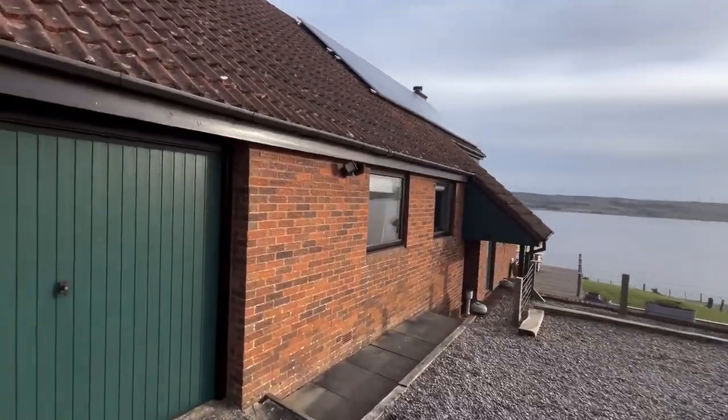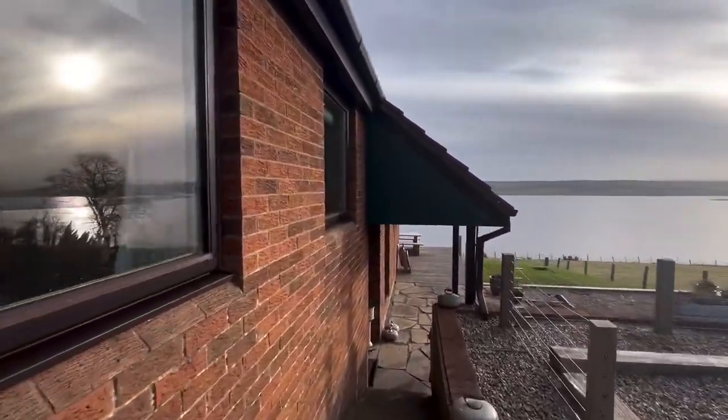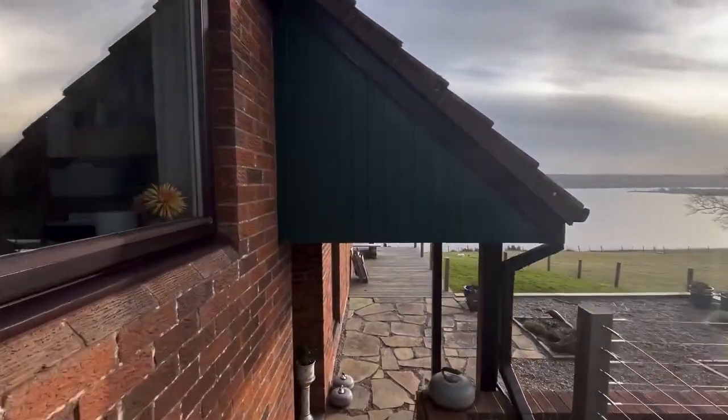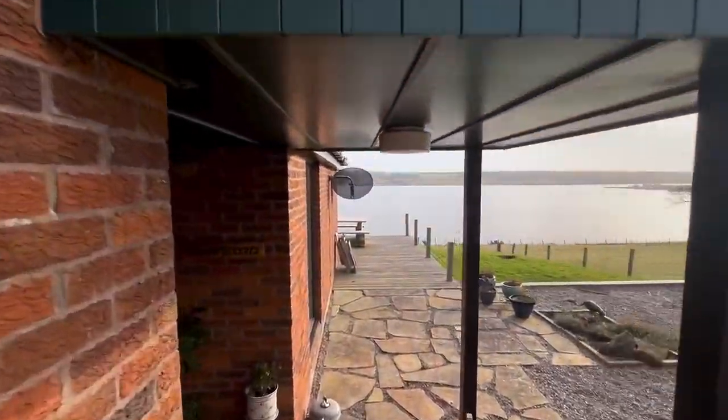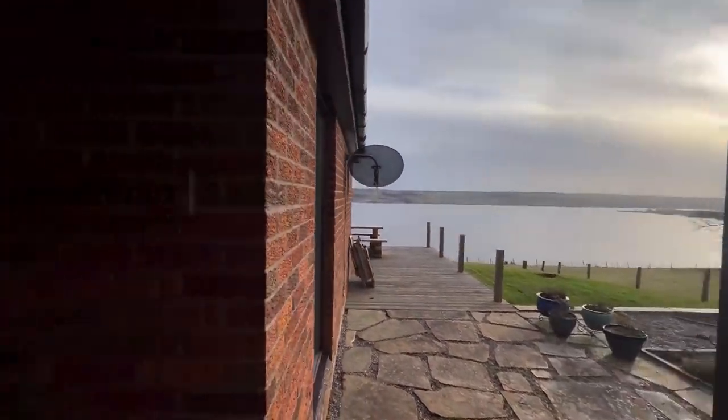I was lucky enough to sell the current owner of this property about four years ago. So it's really nice to be back here after a few years to see the changes. Okay, let's have a look at the property.